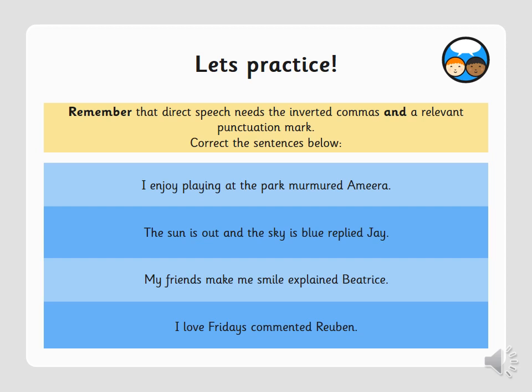Now let's move on to a little practice. I want you to correct the sentences below by adding the inverted commas in the correct places before we move on to the main task. Pause the video — it's only four sentences, so I'll give you around a minute per sentence — about four minutes total. Have a go, then we'll go through the answers.